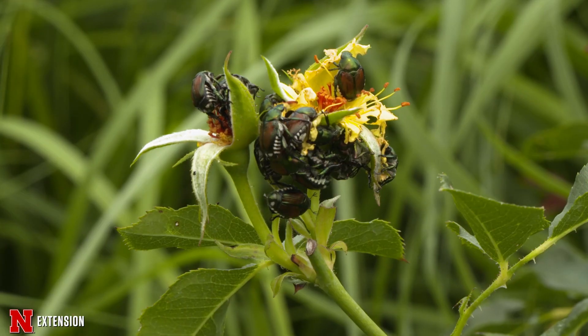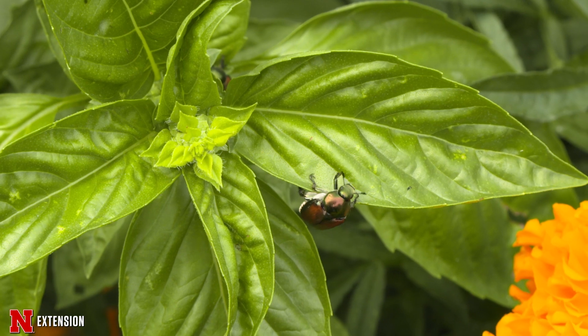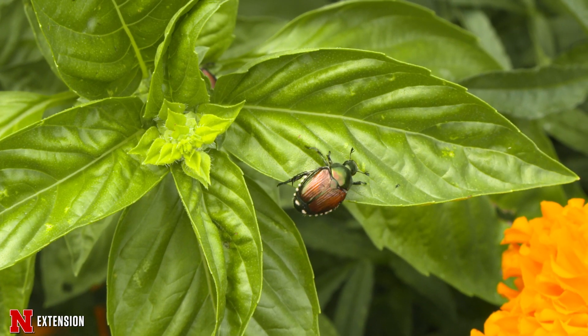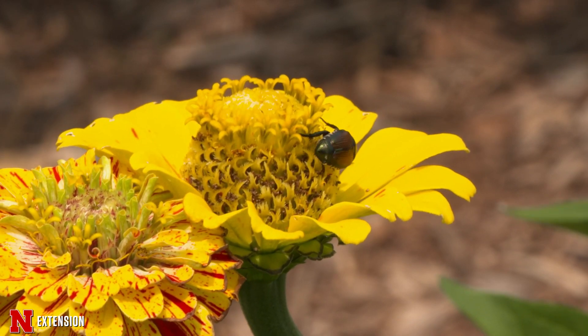Adult Japanese beetles emerge from the ground and begin actively feeding in June and July. During this time, females will lay eggs in the soil, which will hatch into white grubs, which feed on turf until they mature and overwinter.